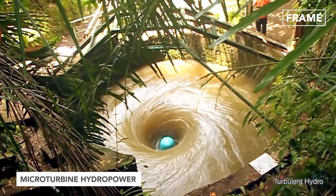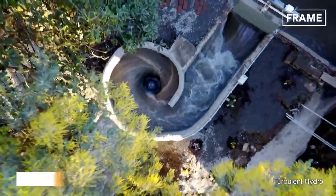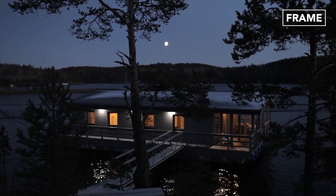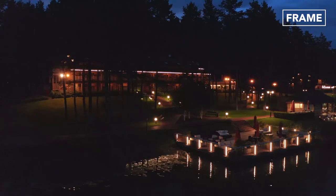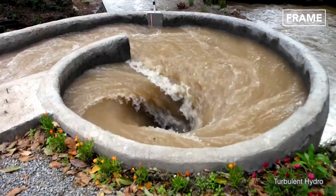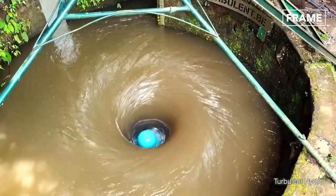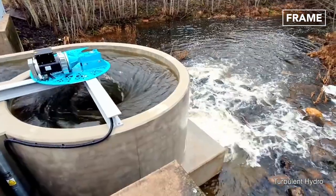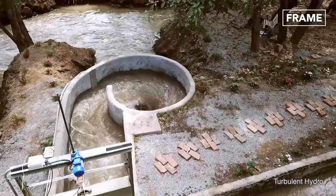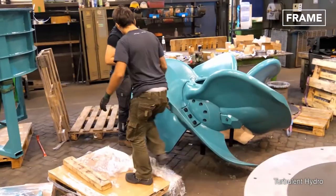On a smaller scale, micro hydropower systems are one of the simplest and most consistent forms of energy that homeowners and small business owners can use to power their property. They take advantage of the water flowing through a property to generate electricity, using the same basic principles of classical large-scale hydroelectric power systems to deliver low-cost energy with minimal maintenance.